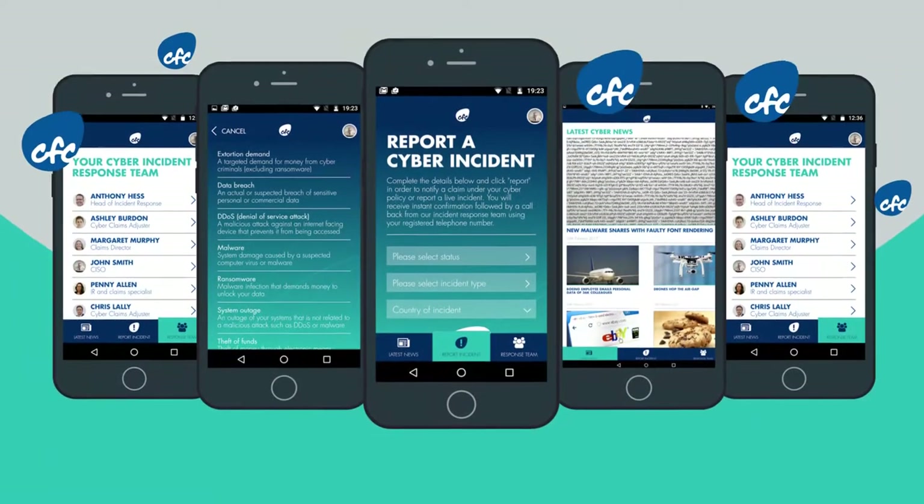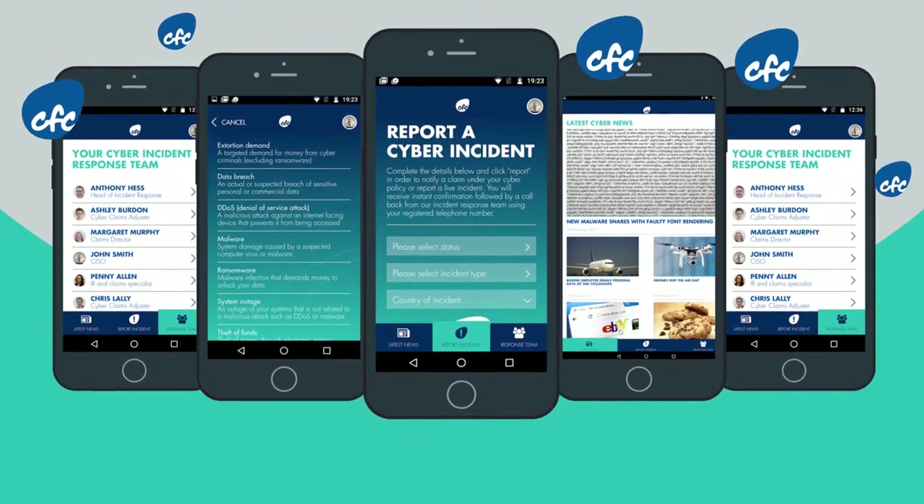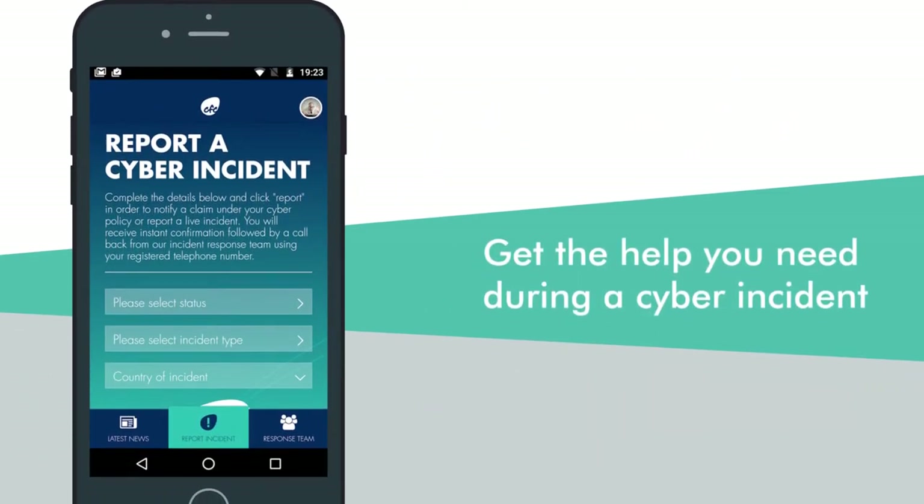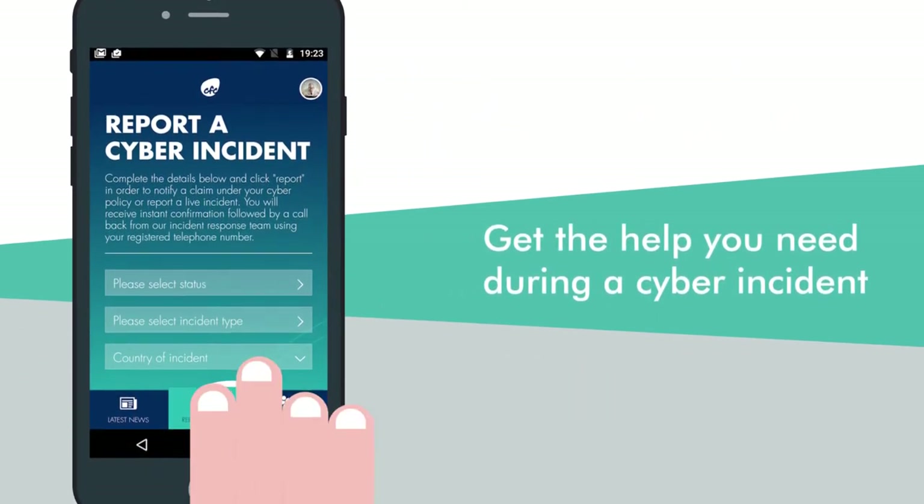That's why every cyber policy from CFC comes with access to our Cyber Incident Response App. This free app is your gateway to making sure you get the help you need during a cyber incident — and fast.